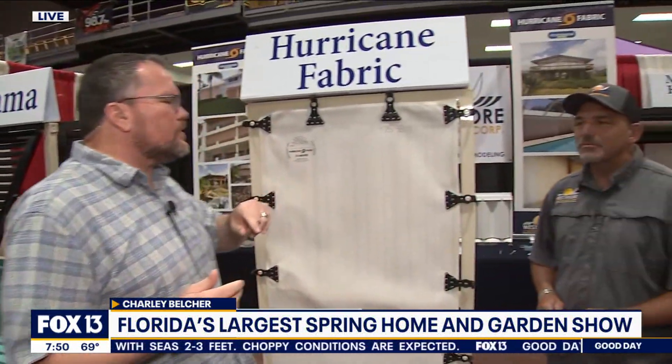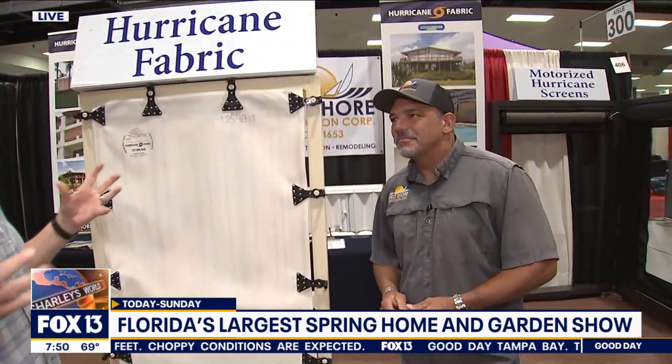Good day, Tampa Bay. Happy Friday. I'm Charlie Belcher coming to you from the Florida State Fairgrounds for Florida's largest spring home and garden show. It kicks off today and goes through the weekend. Hurricane season is almost here — I hate talking about it, but we have to. Scott is here with West Shore Construction Corp. Let's talk about some of the latest and greatest technology to protect our windows and doors. What is this stuff, Scott?